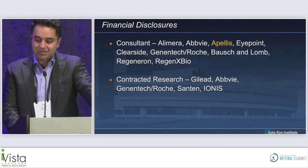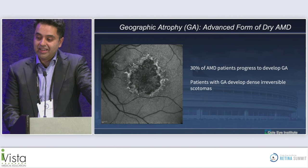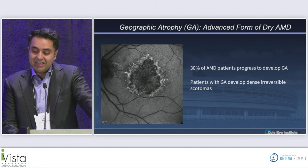It's my pleasure to introduce Sumit Sharma, who's going to be talking about an update on geographic atrophy. Geographic atrophy is an advanced form of dry AMD, and 30% of AMD patients will progress to develop GA.